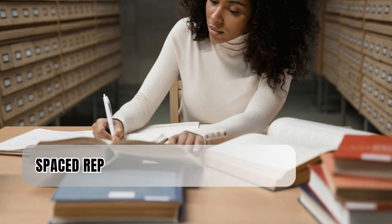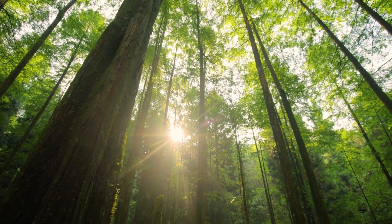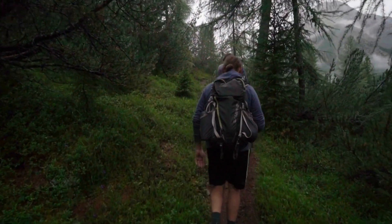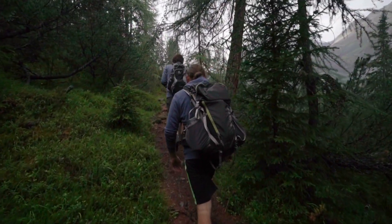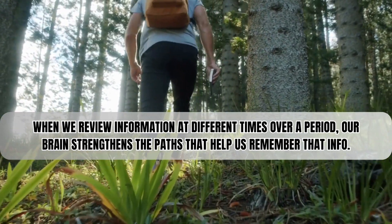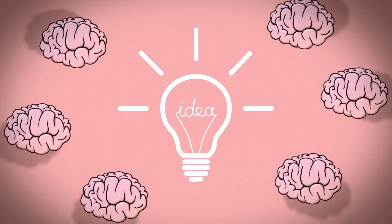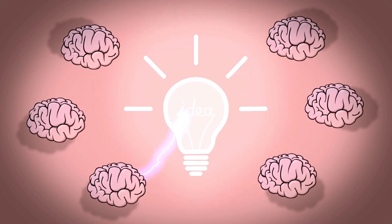First off, there's something called spaced repetition. Imagine you're making a trail through a thick forest. If you walk on the same path again and again, it eventually becomes clear and easy to follow. That's the basic idea behind spaced repetition. When we review information at different times over a period, our brain strengthens the paths that help us remember that info. It's like your brain saying, "Hey, this seems important — let's remember it."